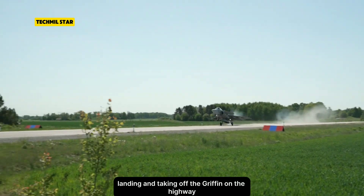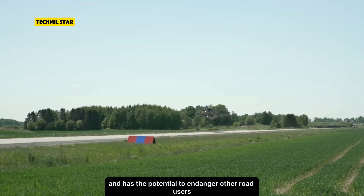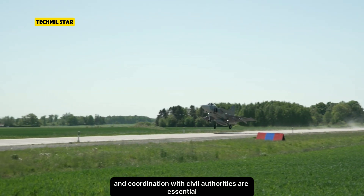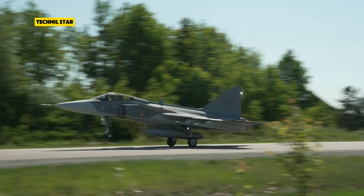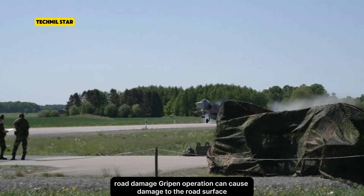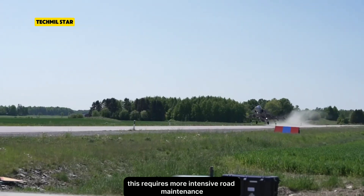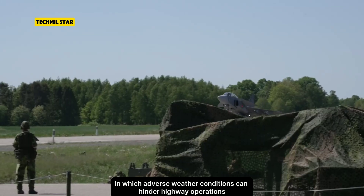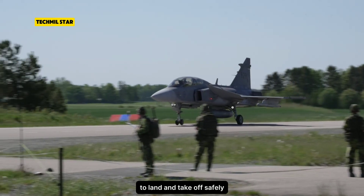Road Safety: Landing and taking off the Gripen on the highway certainly disrupts traffic and has the potential to endanger other road users. Strict safety procedures and coordination with civil authorities are essential to minimize these risks. Road Damage: Gripen operations can cause damage to the road surface, especially if carried out repeatedly, requiring more intensive road maintenance. Weather Dependency: Adverse weather conditions can hinder highway operations, as the Gripen requires sufficient visibility to land and take off safely.